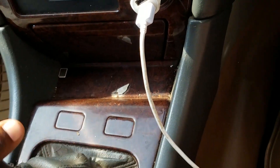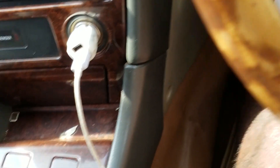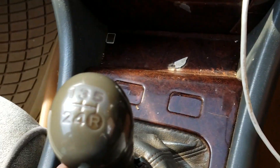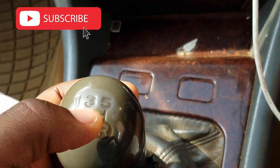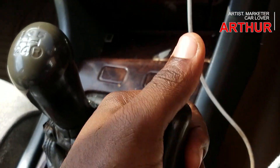The gear lever is here. As you can see, it doesn't move left, forward and backwards like the automatic — it goes left, right, forward, backward. And as you can see, it has the gear numbers written on it: gear number one, gear number two, number three, number four, number five, and then the reverse gear. And then this car has a handbrake.